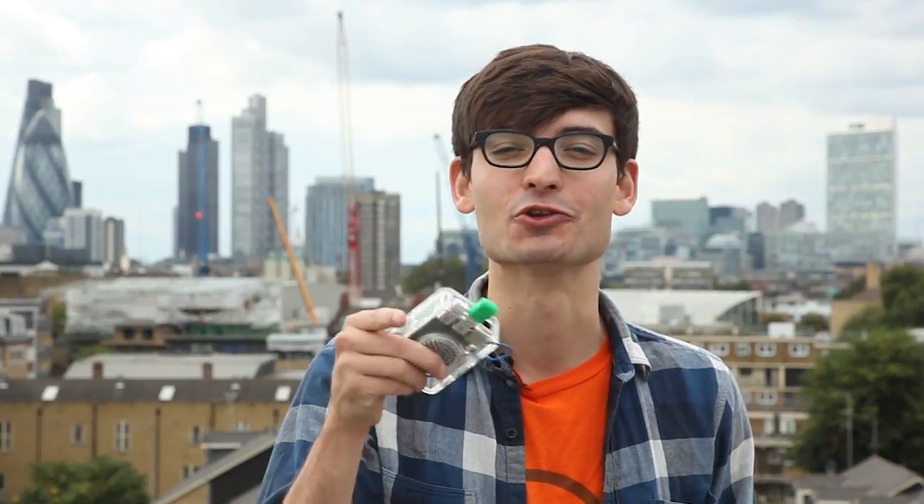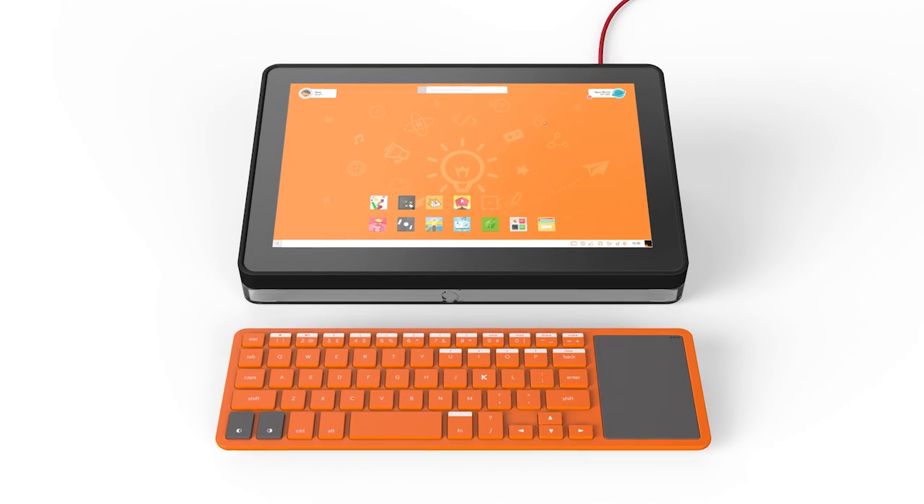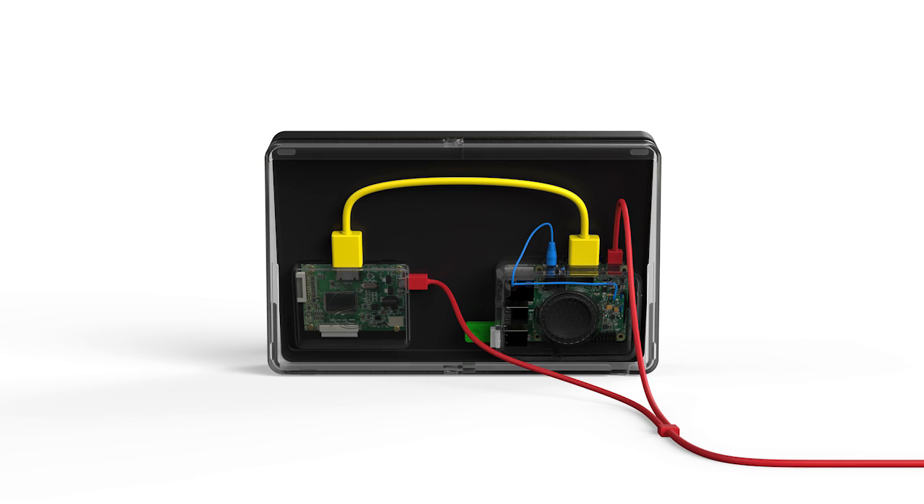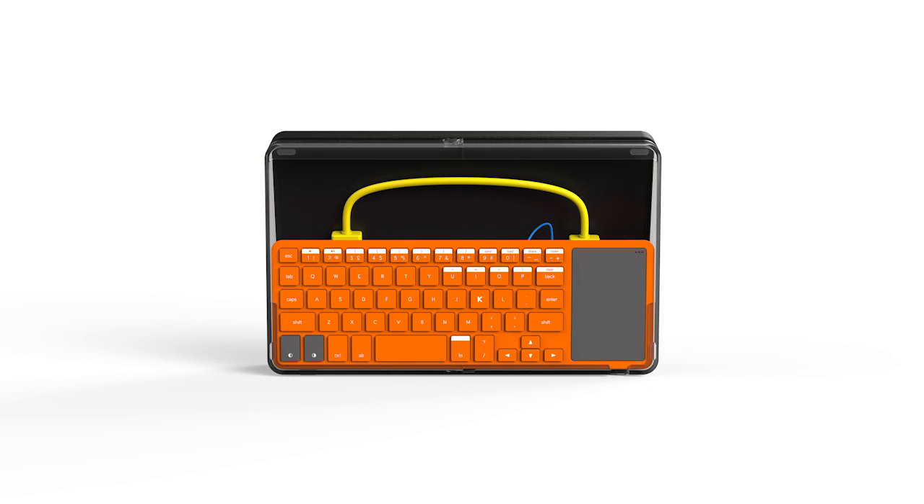Today, we're asking for your help to build a new kit this Christmas: the Screen Kit. It demystifies the display and lets you build an affordable, powerful, portable screen.